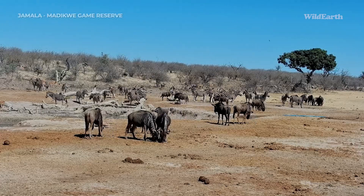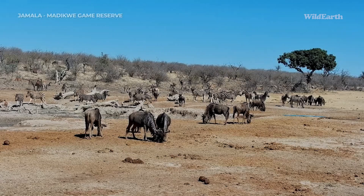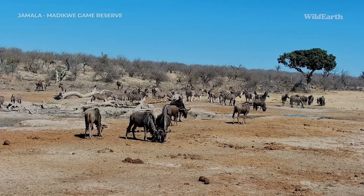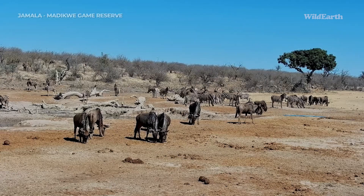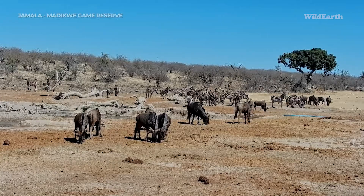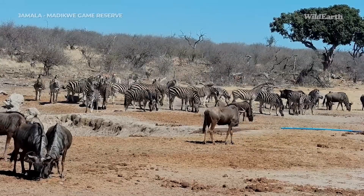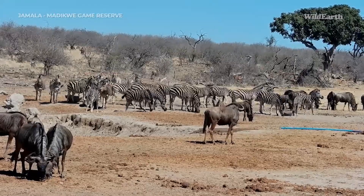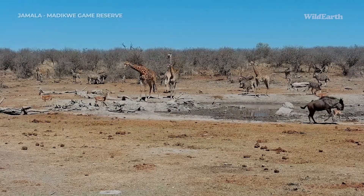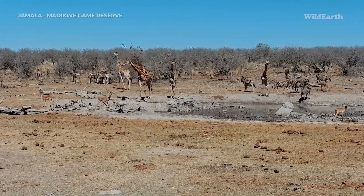It seems the zebra have increased in number now, joining their compatriots in the area. I'm sure there'll be a bit of dust bathing and lots of eating of soil going on. And a different species of giraffe — southern giraffe — slightly smaller, with a slightly different spot pattern. They're all coming in for a drink as well. Wonderful.